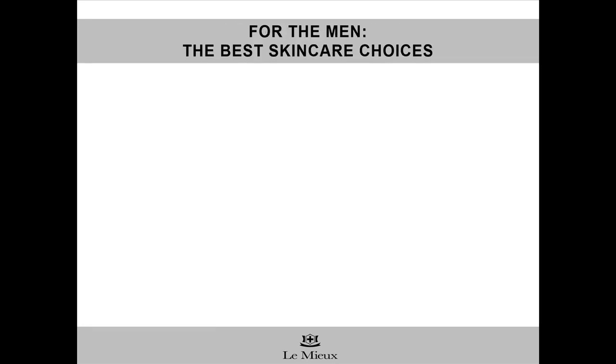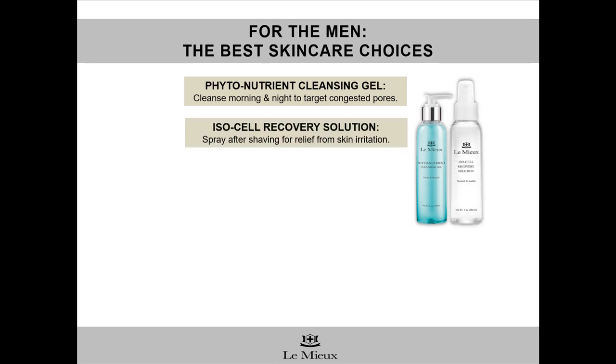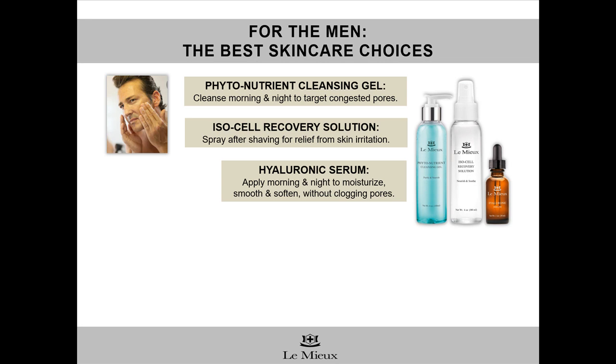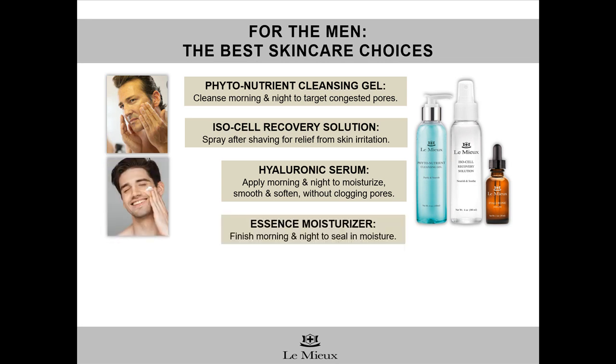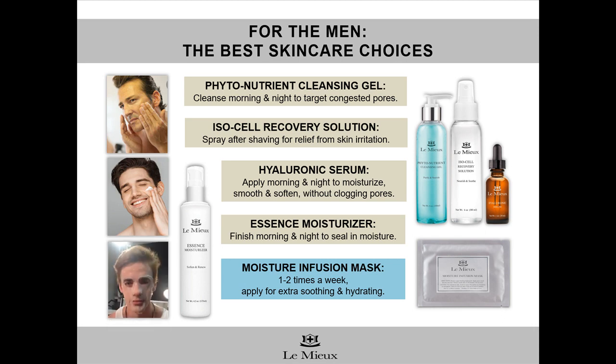Men need skin care too, and here are some suggestions for products your male clients can use regularly at home. Every day and night, they should cleanse with Phytonutrient Cleansing Gel, which is great for congested pores and rough skin. After shaving, they can use Isocell Recovery Solution as a soothing aftershave to reduce redness and discomfort from razors. Then apply a few drops of Hyaluronic Serum, a good choice for oily or congested skin. Finish with a light layer of Essence Moisturizer to seal in moisture and leave skin feeling touchably smooth and soft. Plus, once or twice a week, they can use Moisture Infusion Mask as a 15-minute break.